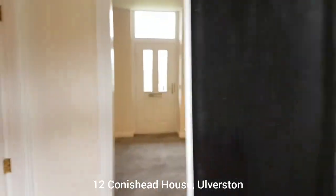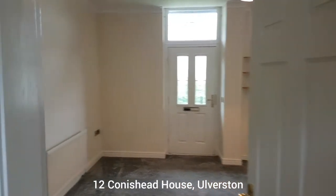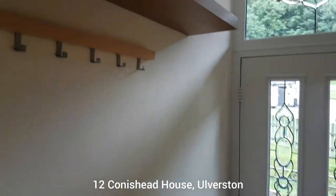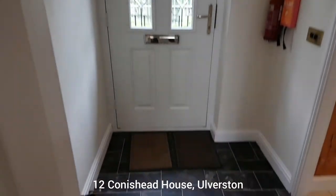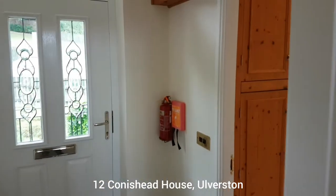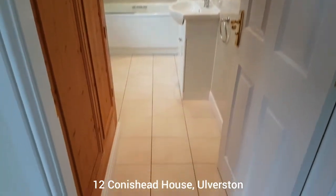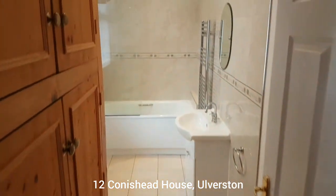So we'll have a look around number 12. Straight away you come into this entrance vestibule — there's a bit of space for coats and there's a shelf. It's got a vinyl floor. Then on your left as you walk through the front door you've got the bathroom here, which is really nicely tiled.